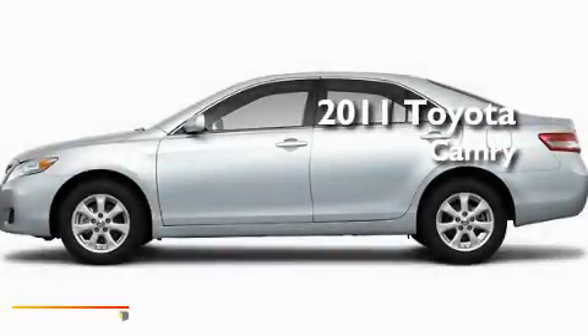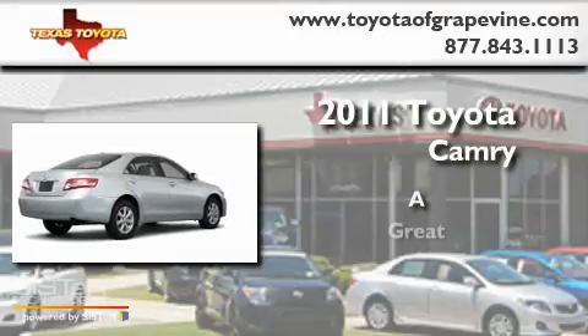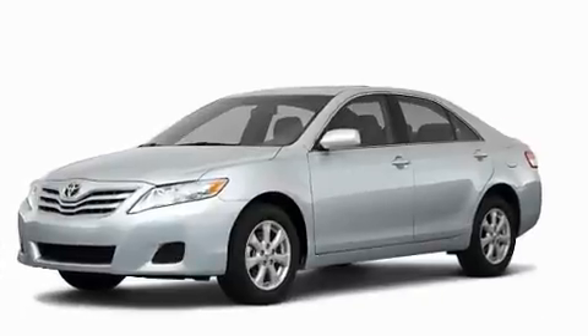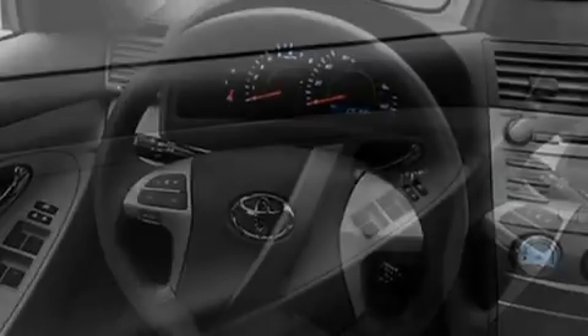This is a 2011 Toyota Camry. Its top features include cruise control, a rear window defroster, privacy glass, and a low tire pressure indicator.